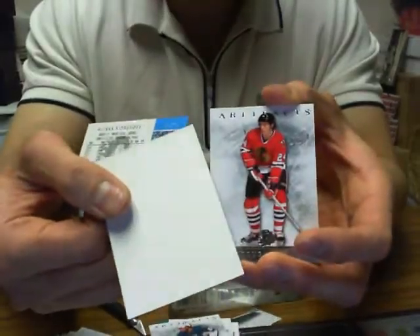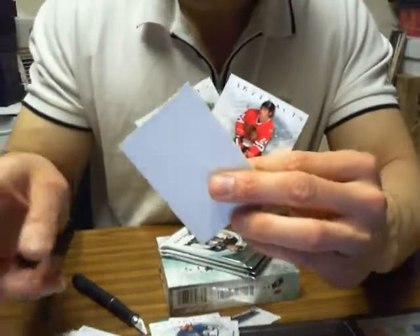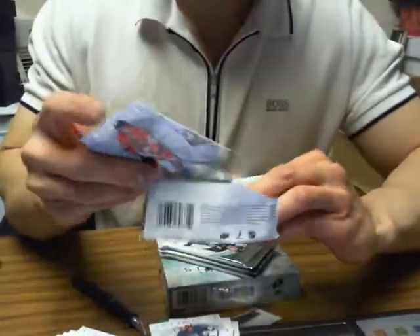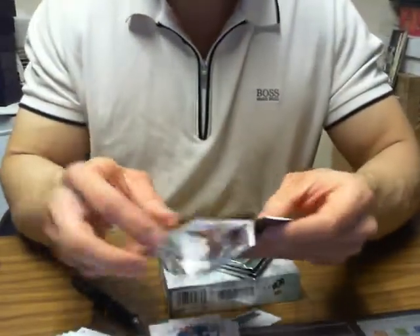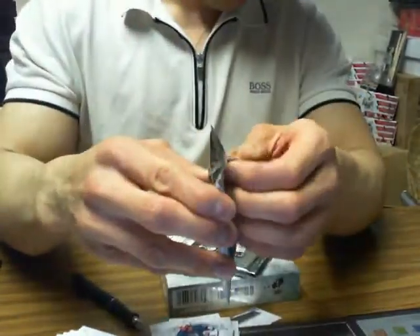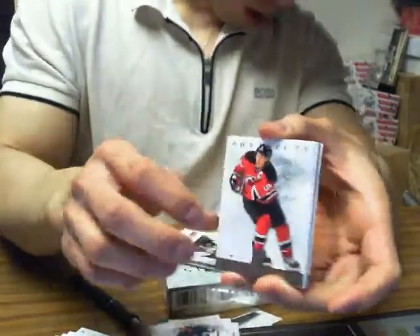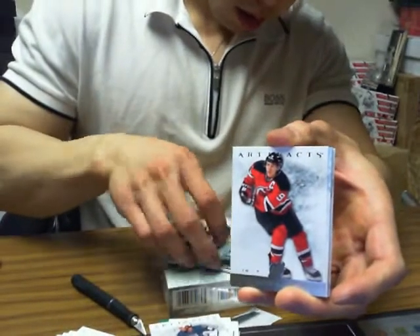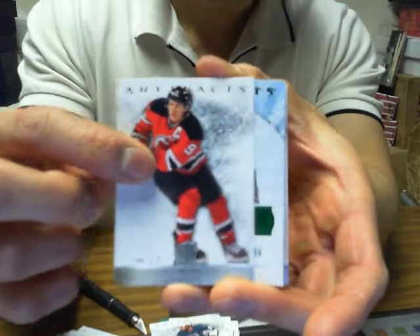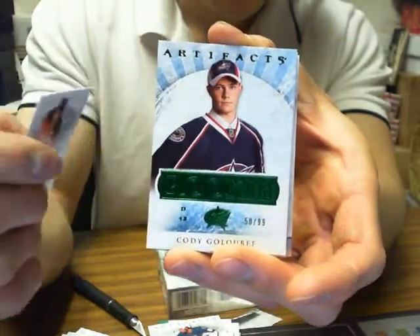So we only got two cards in this one pack — not sure if it's double stacked, but we'll set this aside. There are two cards in that box and some packs are really thin too. We got Cody Golubef out of 99 for the Columbus Blue Jackets as a base card.